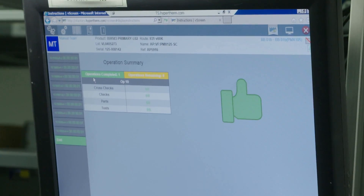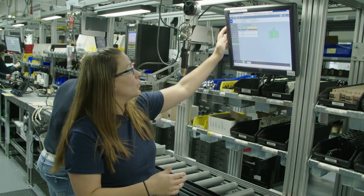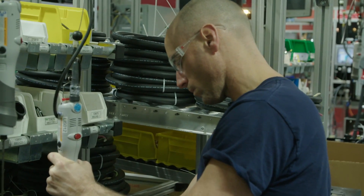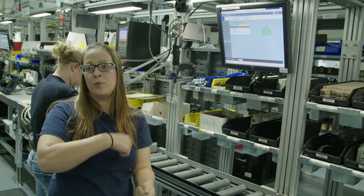The green thumb indicates that this assembler is done with their job task. They go through step-by-step visual instructions on how to build the system, and when they are done with their job they'll hit the green thumb. If they don't hit the green thumb, the person on the next station can't pull the work.